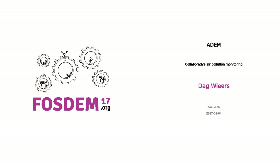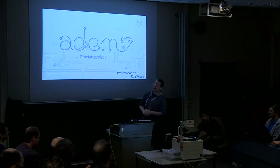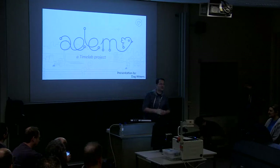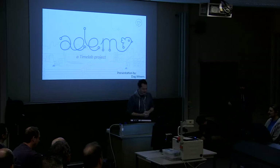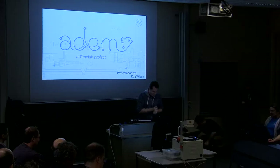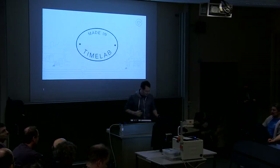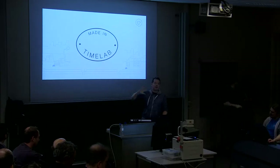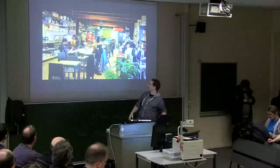Welcome everybody. This talk is going to be about ADEM. ADEM is Dutch for 'breathe' and this project has something to do with air quality and breathing. My name is Dag Wiers, but we only have 23 minutes so I'm not going to talk about myself today. I'm not going to talk about TimeLab, but TimeLab is a fab lab in Ghent where I live — that's the only thing you need to know.